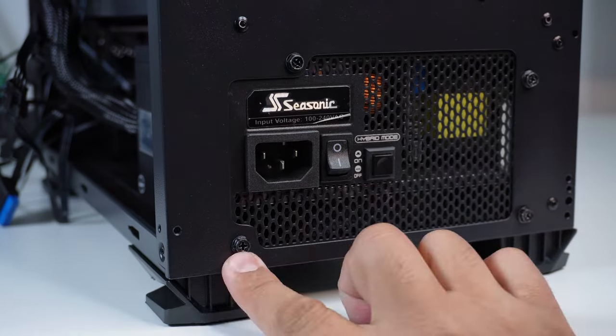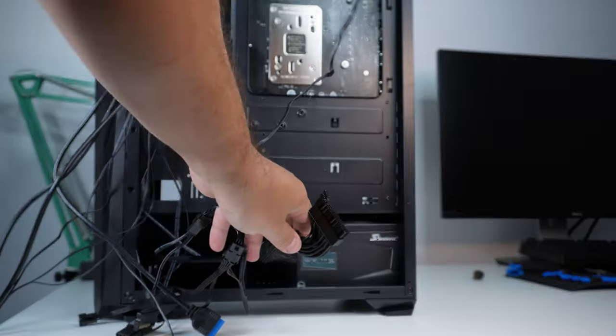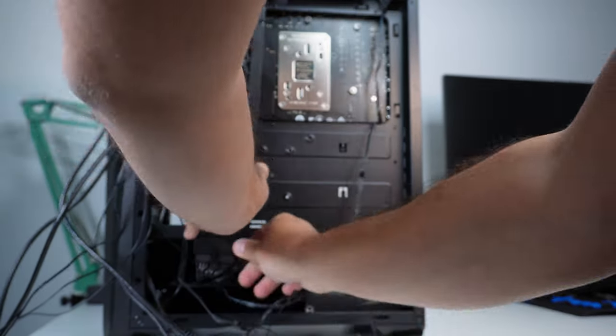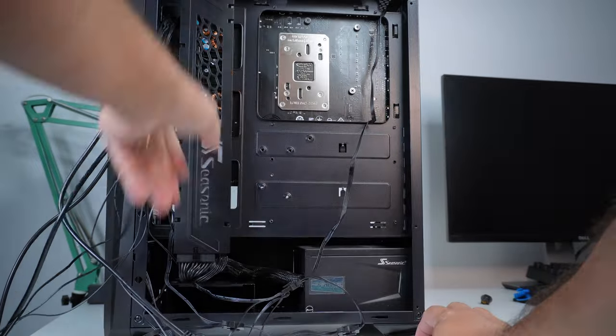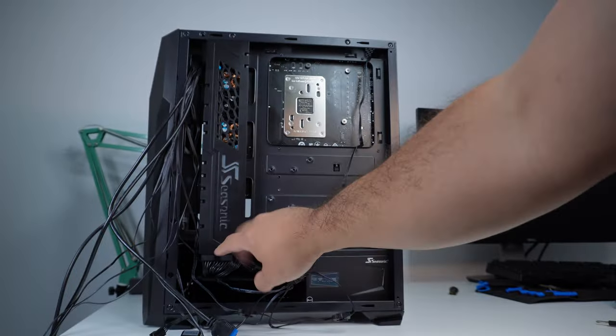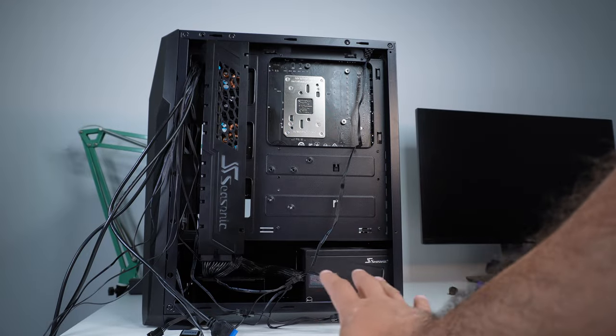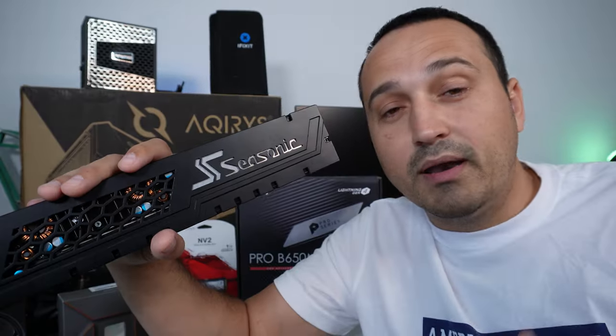First of all, cheap PSUs are not modular, so you'll have a ton of headache running all the wires around. Secondly, are you really going to sacrifice your PC to a PSU that's being made in China by the lowest-paid worker under the highest workload possible factory?